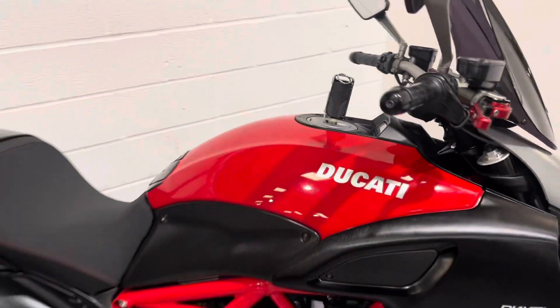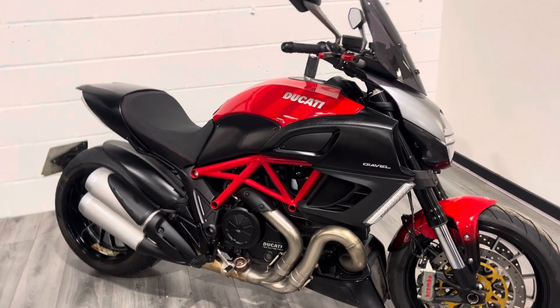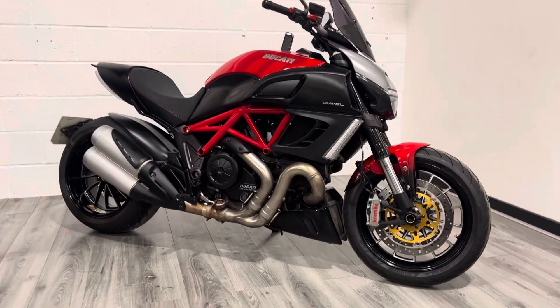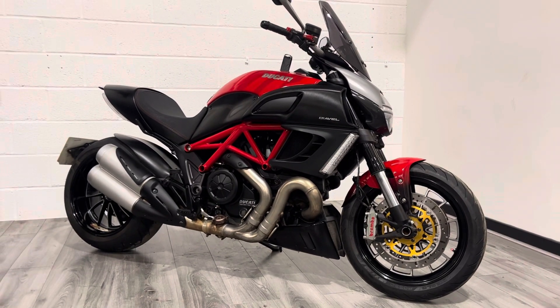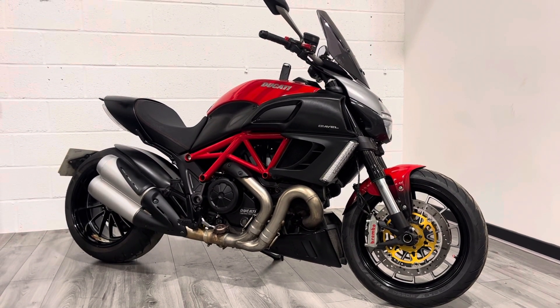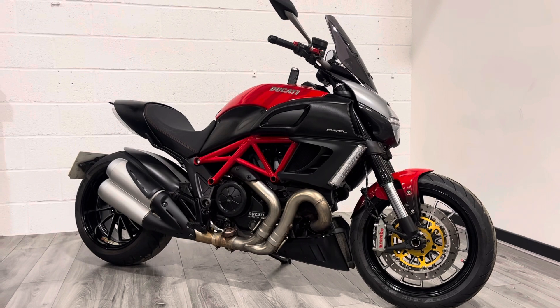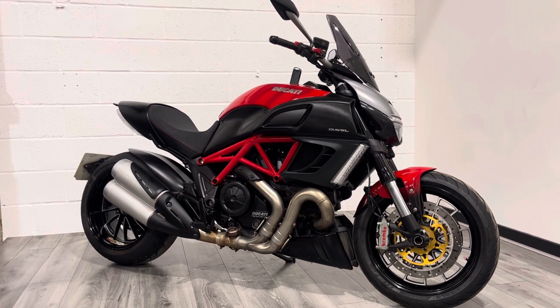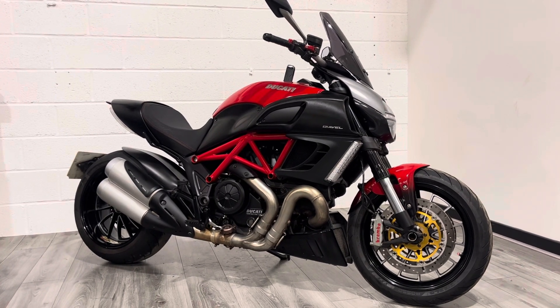Sounds absolutely mega, as you'd expect for a big-capacity V-twin. Really, really powerful motor. But being a V-twin, you can be quite lazy with it — you don't really need to ride it hard. Having that Panigale heritage in the bike is really, really nice and you can certainly feel it. It's got a really good chassis as well. If you've not ridden one of these before, it's an absolutely epic bike.